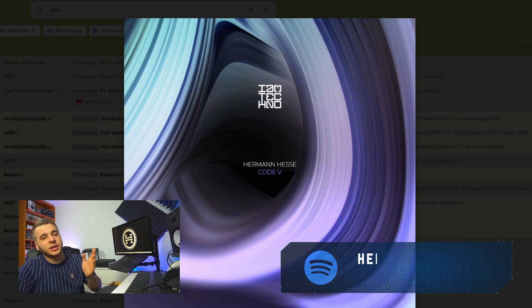Before I start off with the video I just want to mention that I just released my new EP. It's called Code VEP and it's now online on every single streaming platform, so you can choose the one that you like and stream the whole EP as much as you want. Thanks for your support, and with that said let's get down to business.